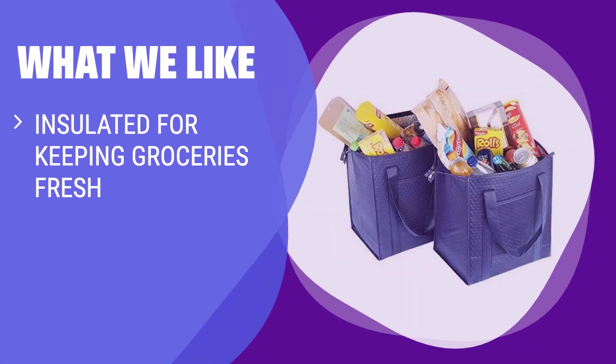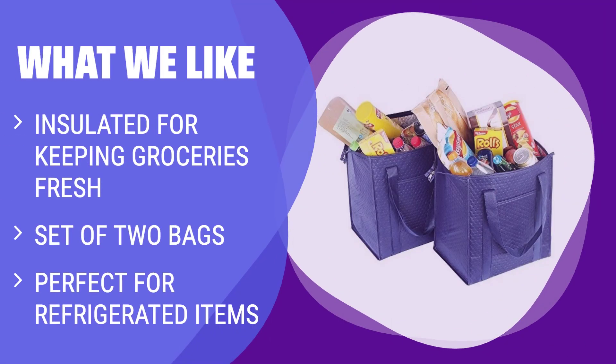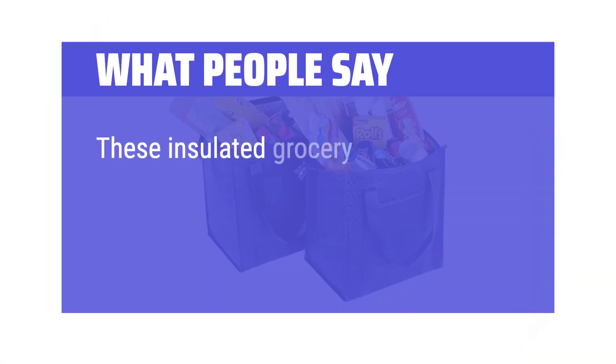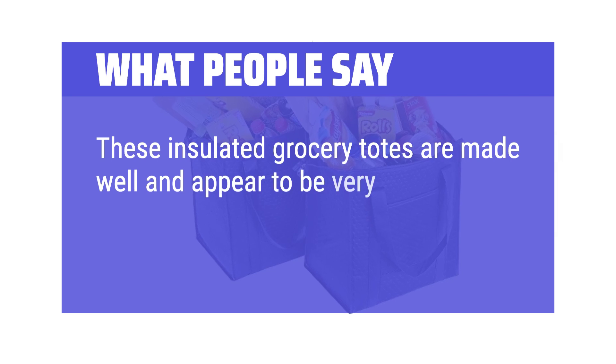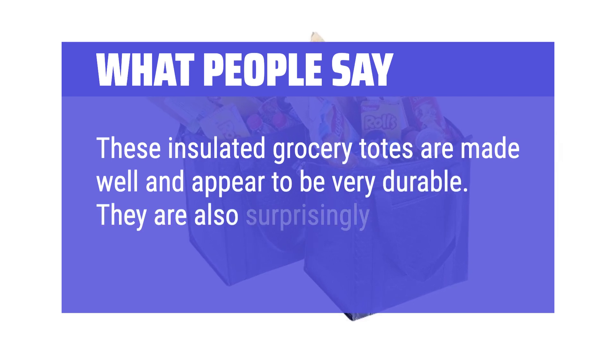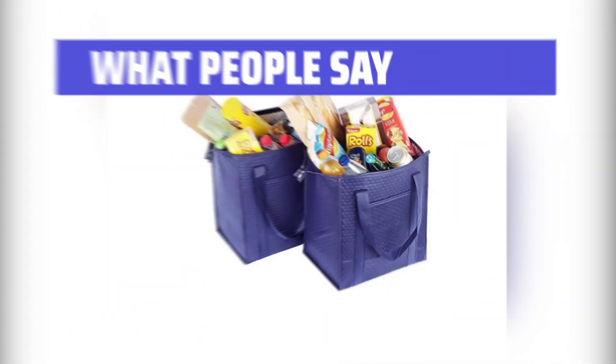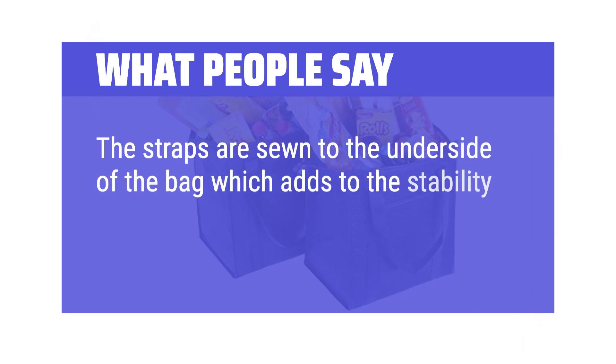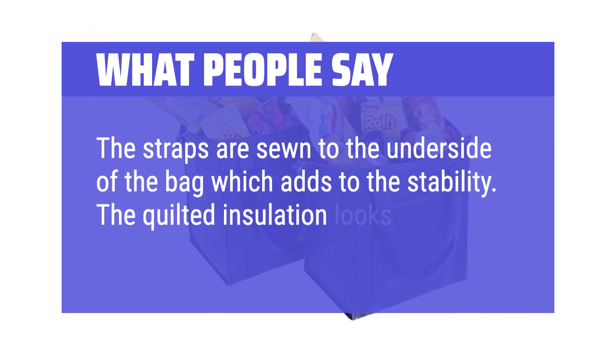What we like: ATBAY insulated reusable shopping bags are fully insulated to keep your groceries fresh, especially perfect for picking up refrigerated items. If you need a reliable and insulated option for transporting groceries, these bags are the ideal choice. What people say: These insulated grocery totes are made well and appear to be very durable — they are also surprisingly roomy. The straps are sewn to the underside of the bag, which adds to the stability. The quilted insulation looks like good quality.